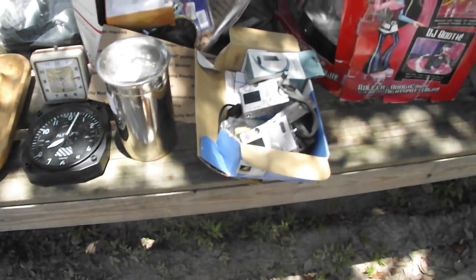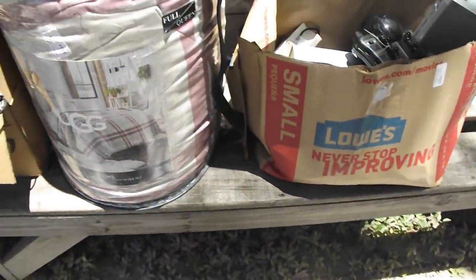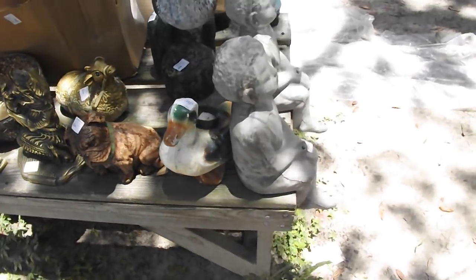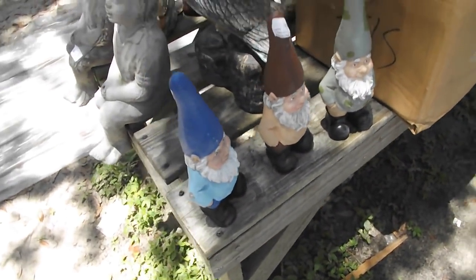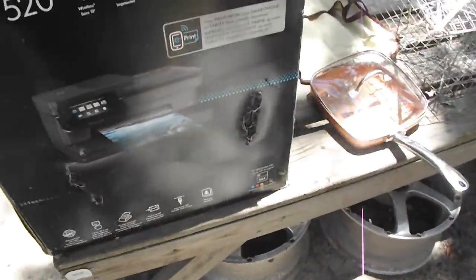A nice little altimeter — I don't know if that's a real one or decoration. Kids toys, more kids toys. There's a quilt for a queen in a box — a quilt set. More yard ornaments — all kinds of birds and gnomes. Oh look at them, they're looking good. Over here we've got a bucket full of chemicals of some kind.